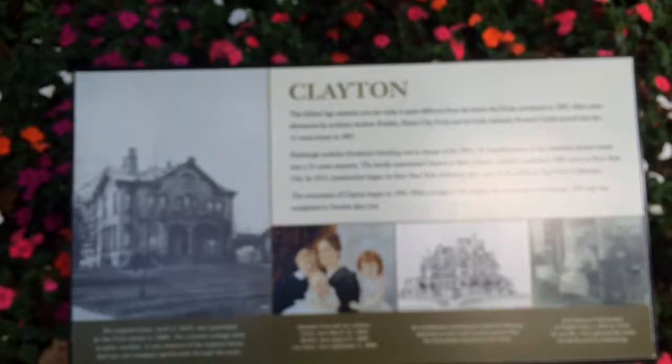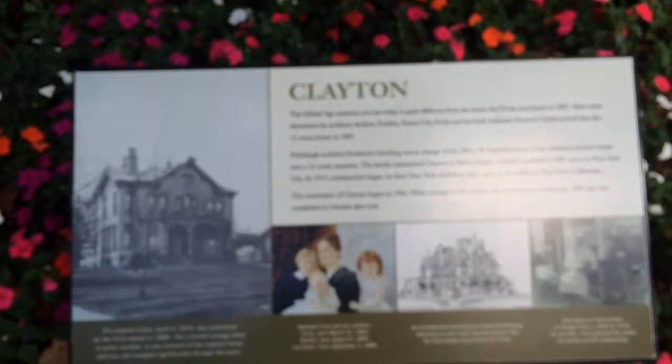So here it is. I can't really get that many good views of it. It doesn't look that impressive from this angle, but here's what the sign says: the original home built in 1870 was purchased by the Frick family in 1882. I don't know if you can read through that. Here's the house.